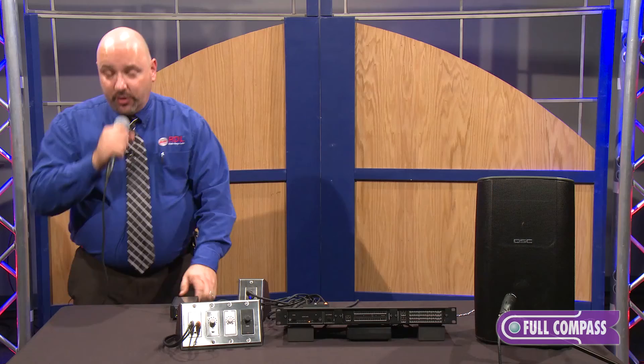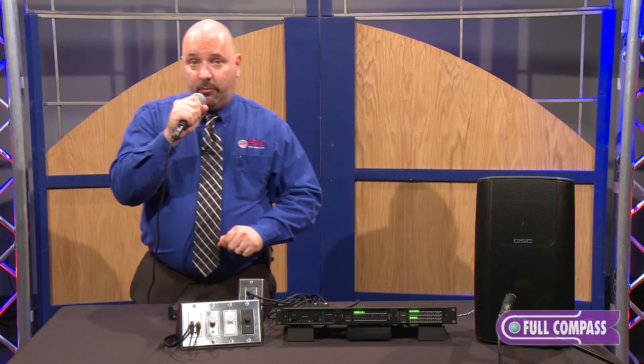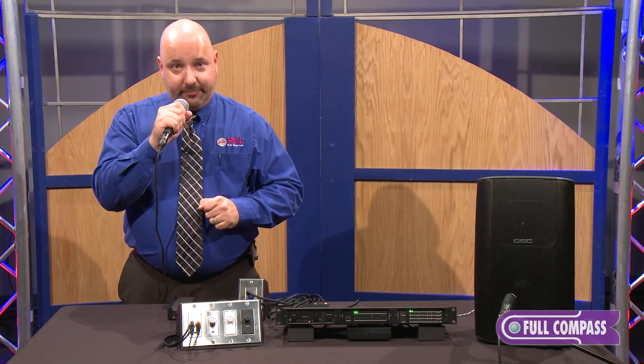And that's it for the microphone compressor. To learn more about the EZ-MCP-1, go to fullcompass.com or contact your Full Compass representative. Thank you.